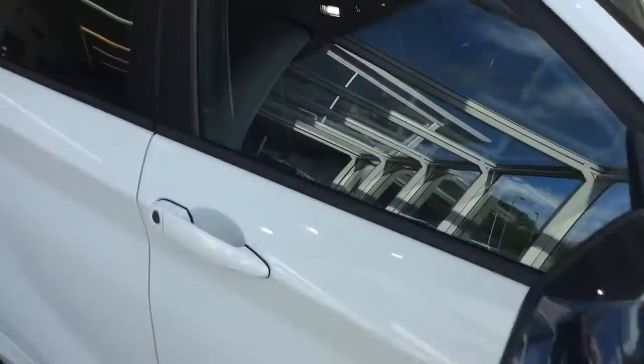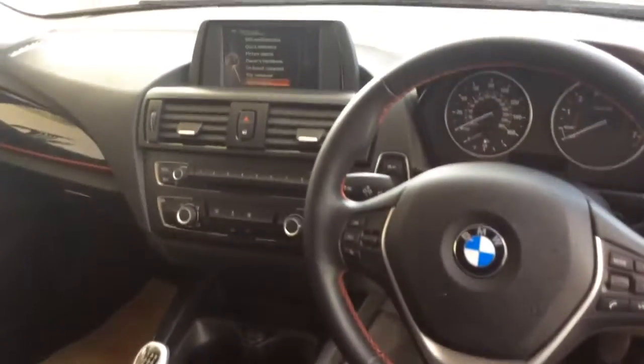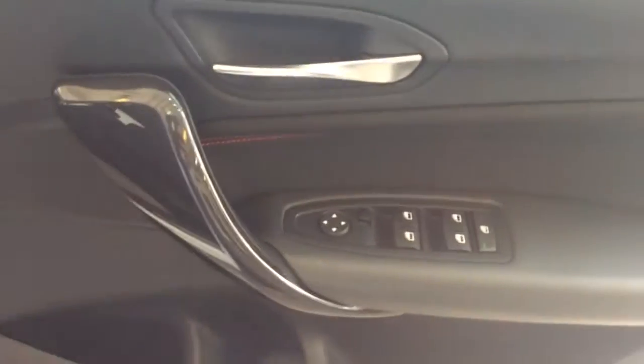I'll take you inside the car. It does have a full cloth interior, as you can see, with the red piping on the seats. It also features cruise control, Bluetooth, speed limiter, automatic headlights, front and rear electric windows, along with electric door mirrors.